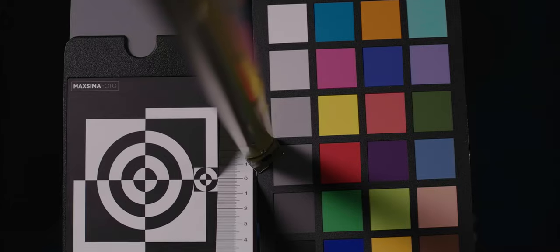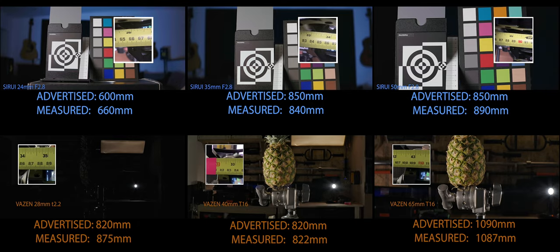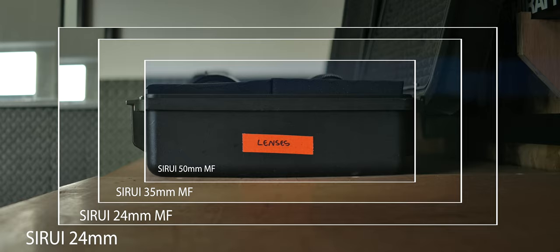Time to talk about minimum focus. We have the Sirui 35mm which is way better than the Vazen 65mm, but as near as makes no difference the same as the Vazen 40mm. And the Sirui 24mm is considerably shorter than the lot — by nearly 20 centimetres. So there you go, it's black and white: the Siruis are generally better.